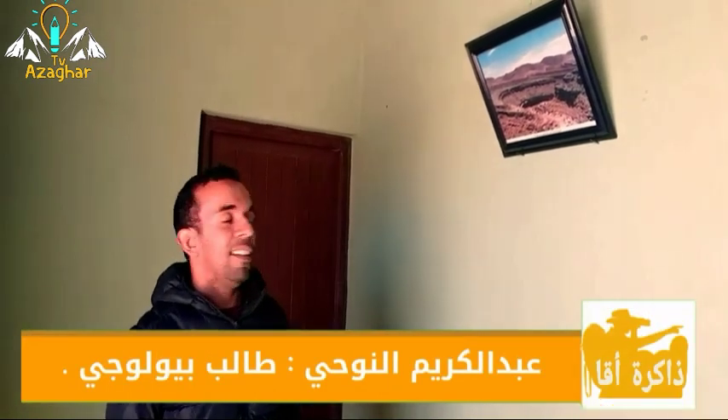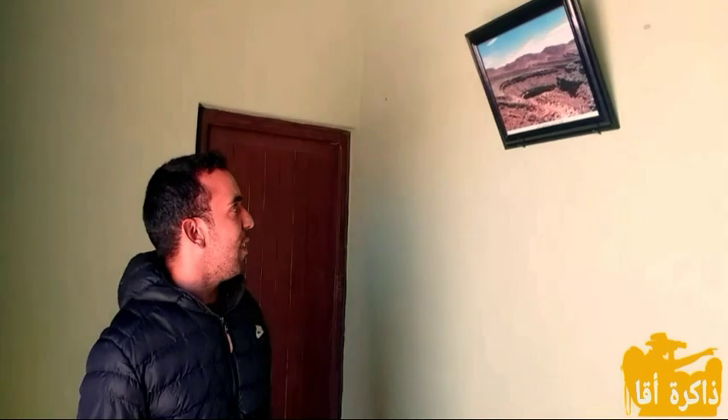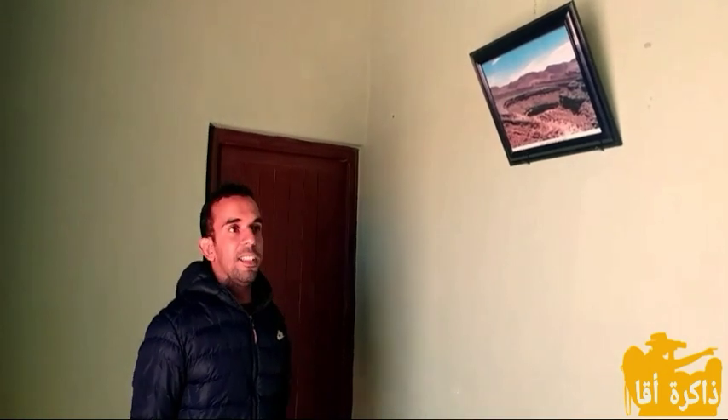بعد أن ذهبنا إلى عين المكان وتفقدنا هذه الصخور التي تزخر بها هذه المنطقة، نحن الآن نتواجد هنا بجمعية تويزي للثقافة والرياضة والتنمية التي تهتم بهذا الموروث الثقافي.